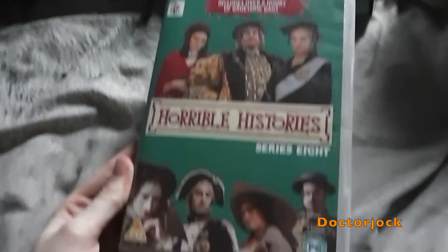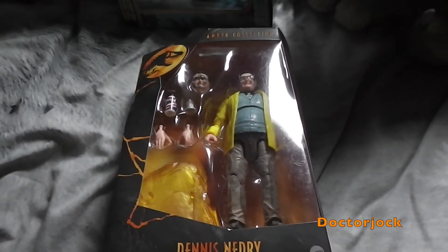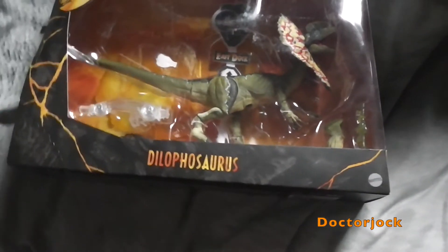Harbour History Series 8, the Jurassic World Amber Collection — Denis Snidri.